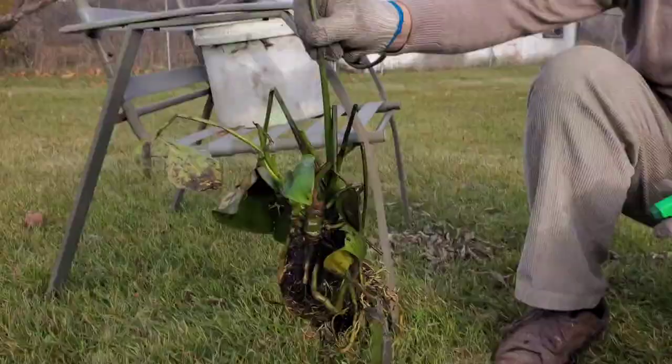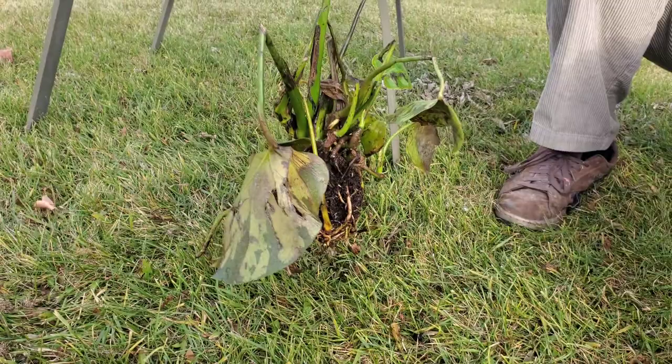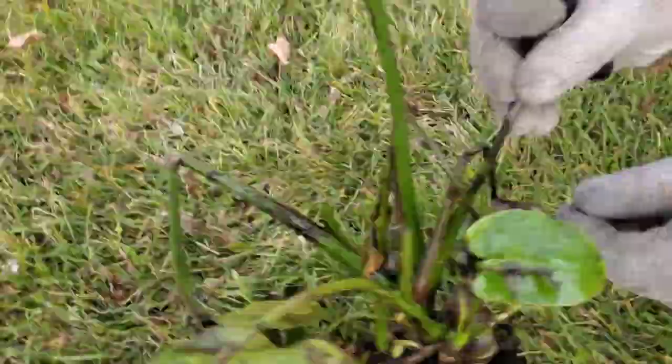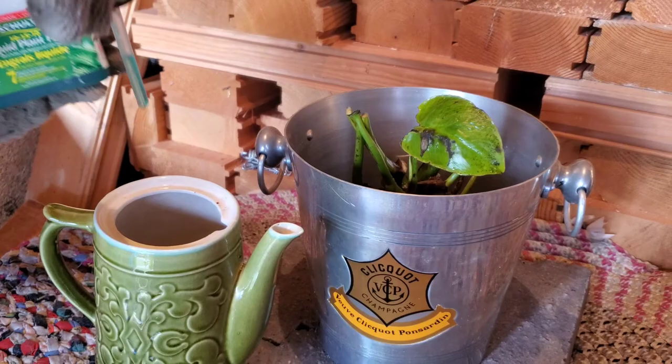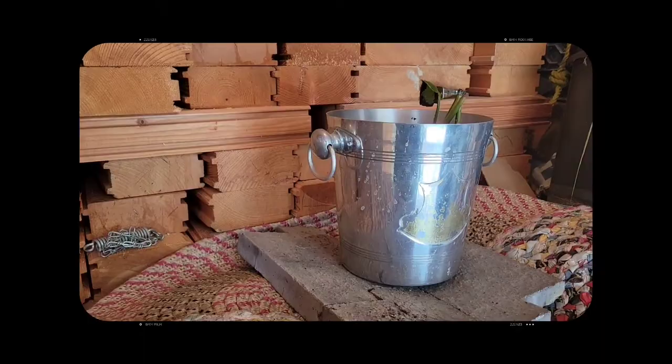We'll probably do this a couple of times — cut off all of the leaves, throw it in some water, leave it for a week, and then next week do the same thing just to get rid of any babies that could have hatched, like these little worms. We're going to put some liquid plant food into the water just to encourage it a little bit, and some fresh rainwater. Hopefully for the best — stay tuned to see if this guy comes back to life.